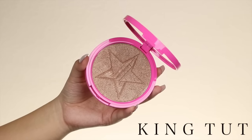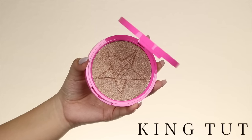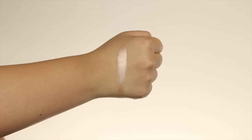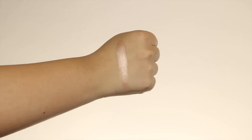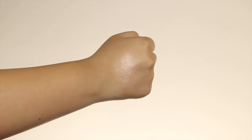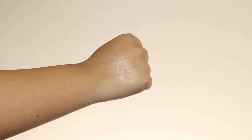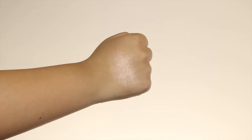The next color is called King Tut — I totally could be butchering that name. But this one would look so good on darker skin tones. You guys, this is to die for. It has a very nice golden bronze — not too golden, more on the bronzy side. I love it so much. This would be so pretty for summer if you are very tan and want to bronze your whole body.